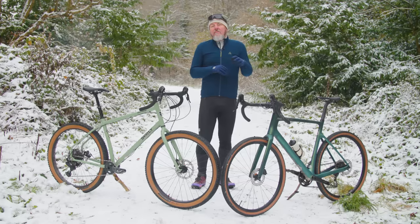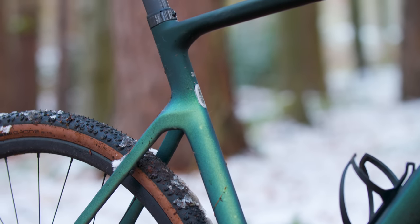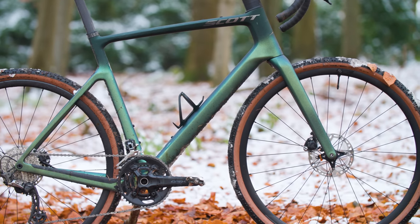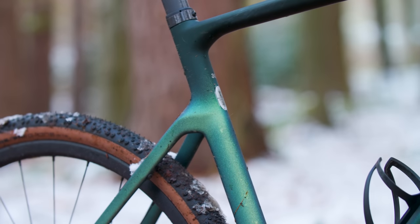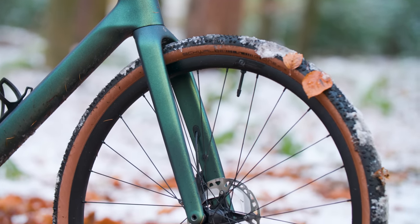Scott uses its own patented take on airfoil shapes for the frameset. The tapering seat tube has plenty of truncated airfoil about it, and the downtube has a more muscular squared-off profile with smooth curves on the edges. Scott has optimised the carbon layup in both the fork legs and the seat stays to provide compliance and minimise vibrations over poor surfaces. The drop stays and forward-arching design of the fork are also intended to smooth out the ride.